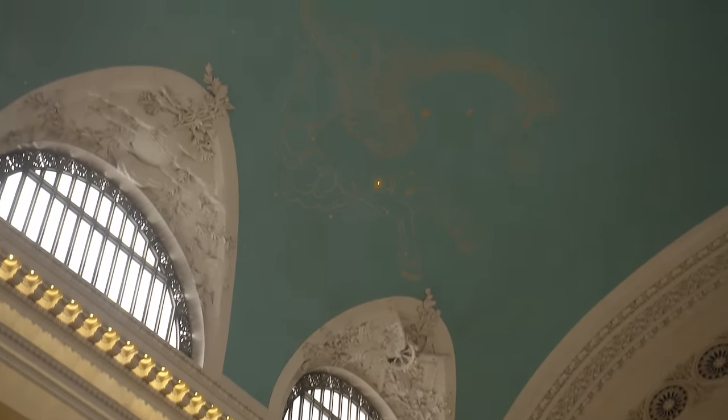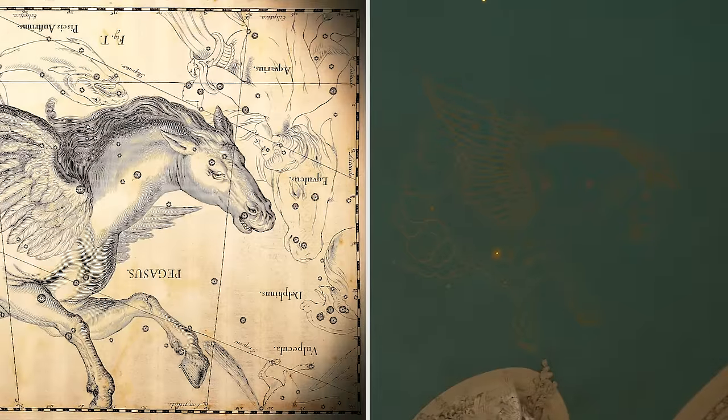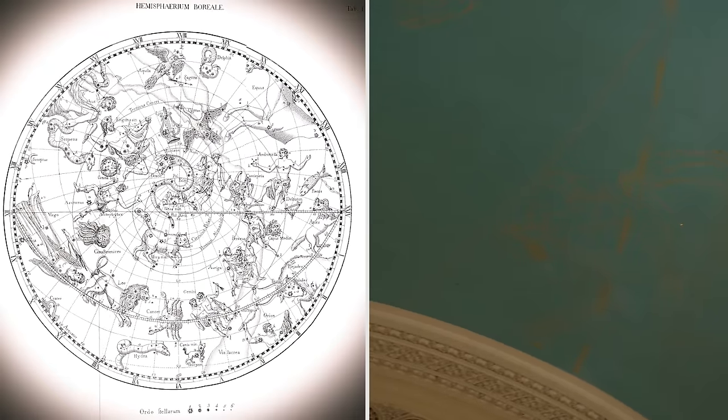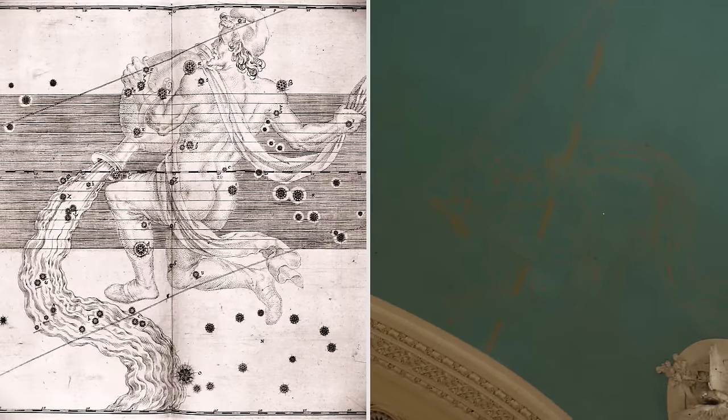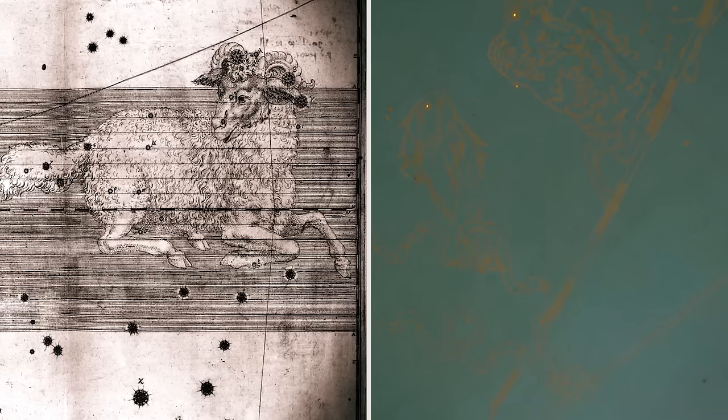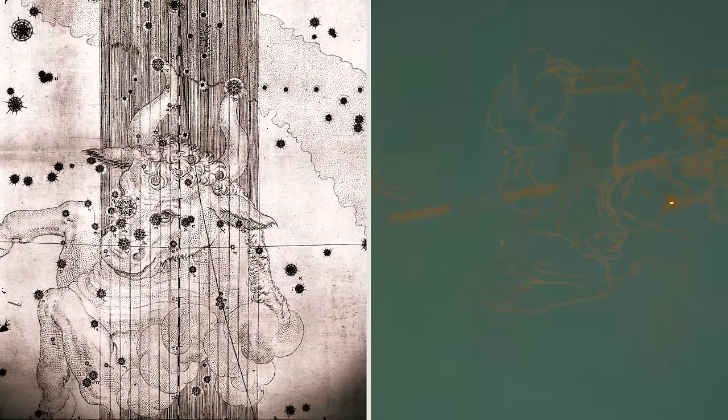That same sense of transportation shows up in the choice of subject for the ceiling, which shows the constellations. If you go back several hundred years, captains of boats needed to navigate by looking at the skies and the stars — no train engineer has ever had to do that, but it says navigation, and that's the reason for the choice. The painters who worked on this worked with a professor of astronomy from Columbia, except that within a few weeks of its opening, a commuter who happened to be an amateur astronomer looked up and said that representation of the sky is upside down and backwards — so that was a little embarrassing.